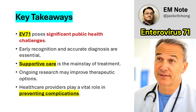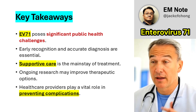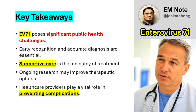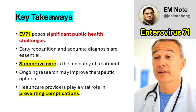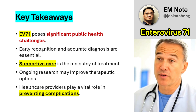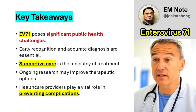In conclusion, enterovirus 71 represents a significant public health concern due to its potential to cause severe neurological and systemic complications. Early recognition of symptoms, coupled with accurate diagnostic tools, supports effective clinical management. While supportive care remains the primary approach to treatment, ongoing research into therapeutic options such as immunoglobulin therapy may offer future benefits. Healthcare providers in endemic areas play a vital role in preventing complications and ensuring optimal patient outcomes.